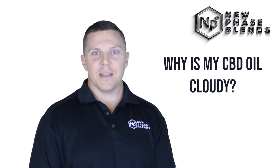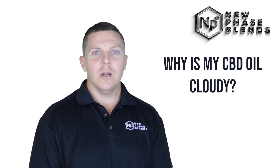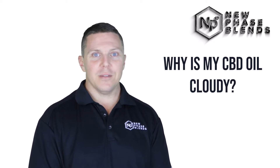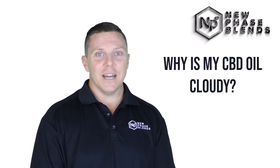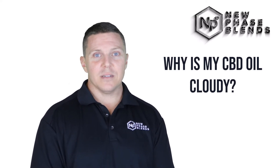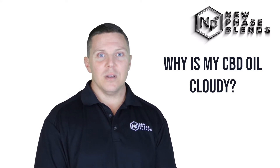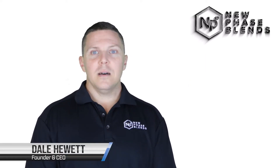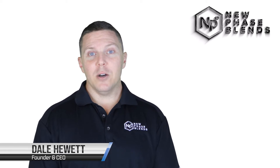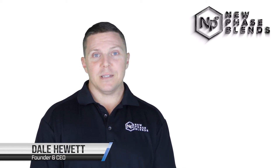One of the NuPhase blends wholesale accounts contacted us with a question about crystallized CBD oil from another supplier that they work with. The supplier is not us, so I can guarantee you that. I'd like to take the time to address exactly what this is, how it happened, and what a consumer can do to try to fix their crystallized CBD oil. My name is Dale Hewitt, I'm the owner and founder of NuPhase blends, and I'm here today to talk to you about cloudy CBD oil.